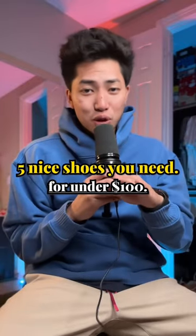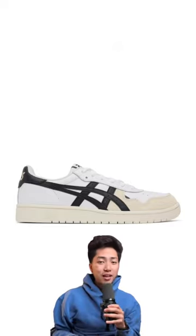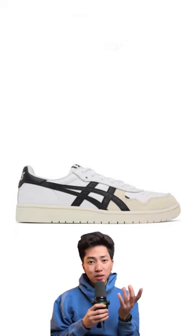Here are five shoes that you need that will go with anything in your closet for under $100. Number one is the white and black A6 Japan S's. I'm a big fan of these. I feel like this silhouette is a very good alternative to the Nike Dunks. These shoes will probably go with any and everything.